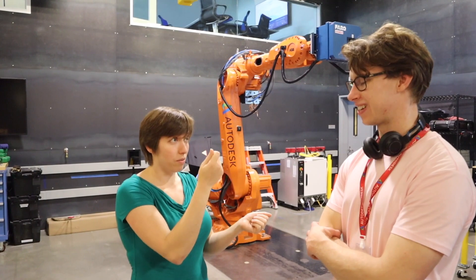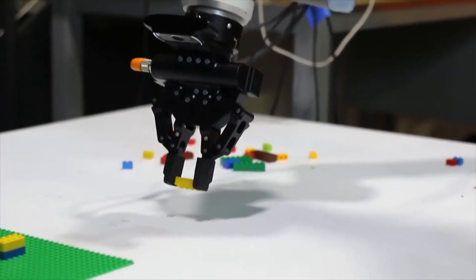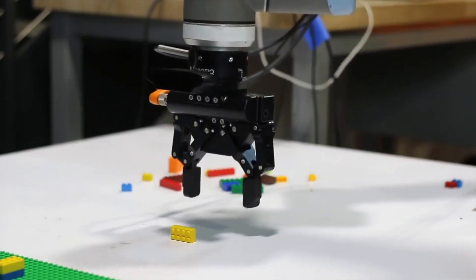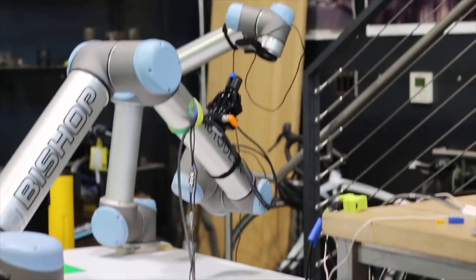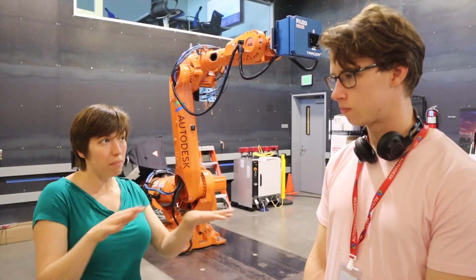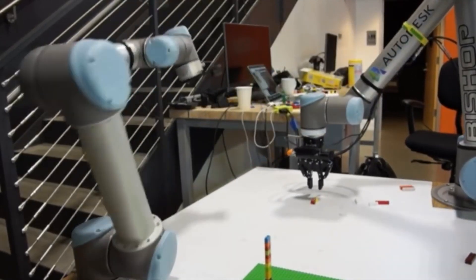Then we take that USB stick with the learned model and plug it into this real robot. Now we have a real camera with a real gripper, and it will use what it learned from simulation and recognize a Lego — identifying the two sides and knowing how to pick it up. This robot had never seen a real, meatspace Lego, and was able to recognize them using simulated — what we call synthetic — data.